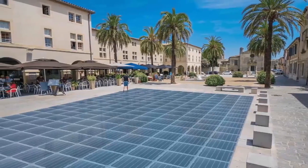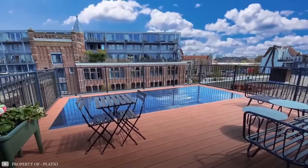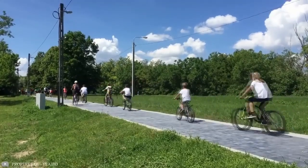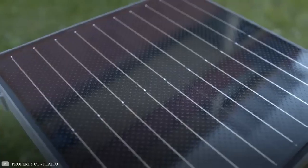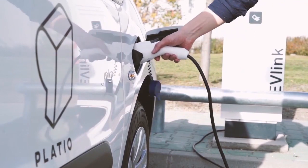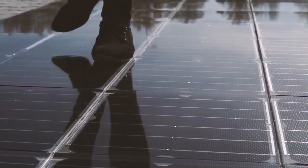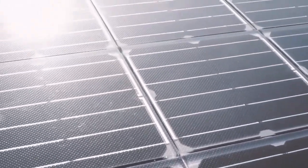Pleyshow Solar Pavers decarbonize homes, businesses, and cities by providing green energy for their buildings, devices, and electric vehicles. Pleyshow can be placed on terraces, driveways, walkways, or other sunny flat surfaces. The system can be used to generate electricity for a residential building or for power supply for an electric vehicle.